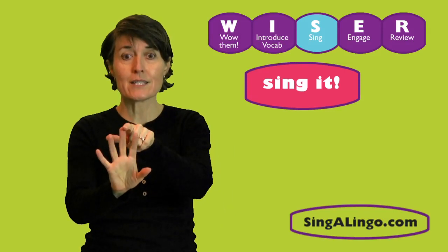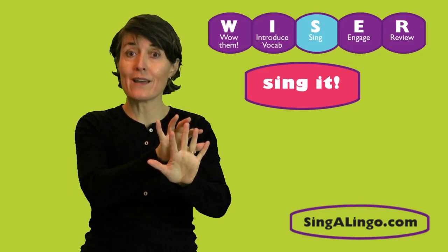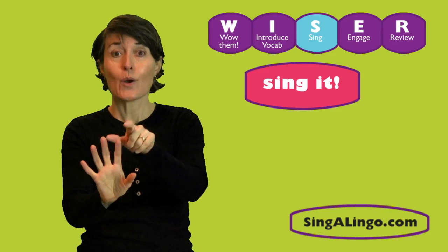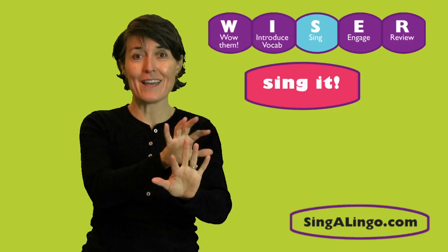1, 2, 3, 4, 5, 6, 7, 8, 9, 10. Otra vez — again. 1, 2, 3, 4, 5, 6, 7, 8, 9, 10.